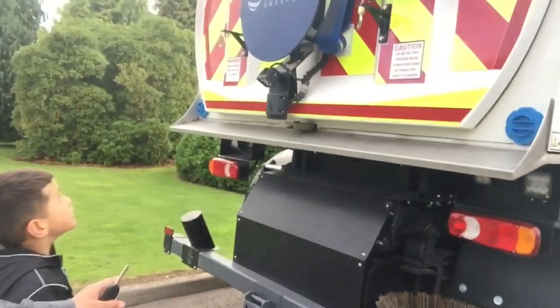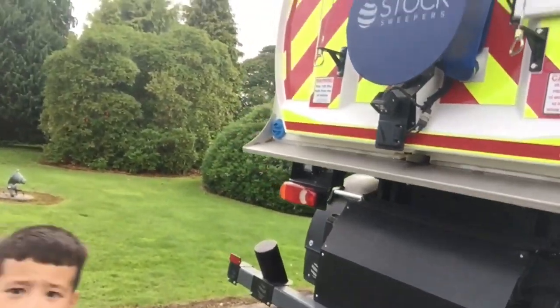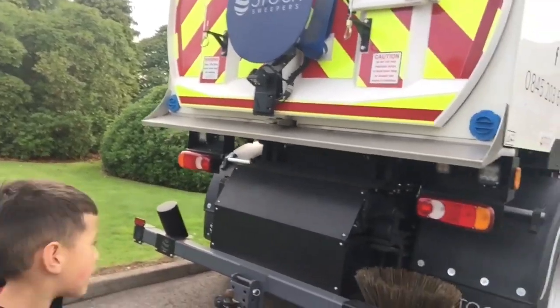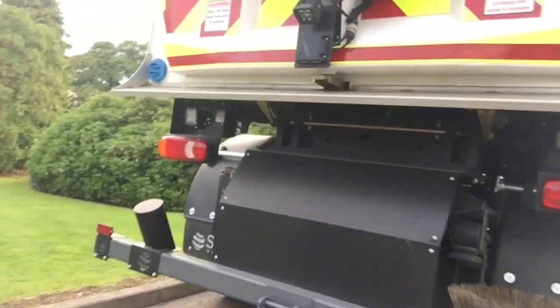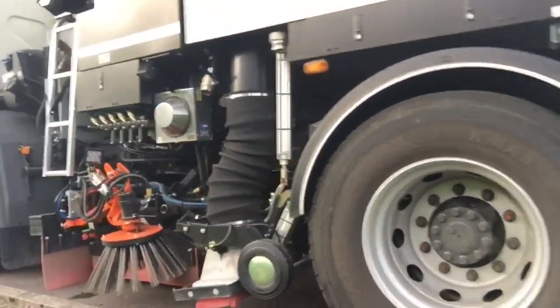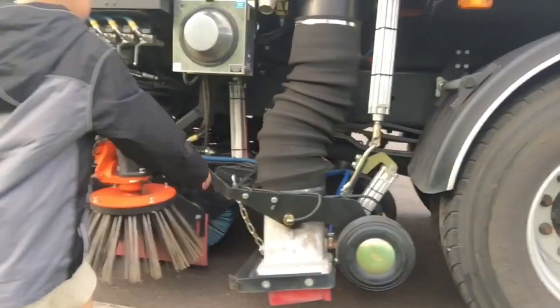So we just saw this - this is brand new. It's by the Stock Sweepers. Guys, we've not seen this truck before, have we? But you want to have a look at this. Look at that - amazing, brand new.